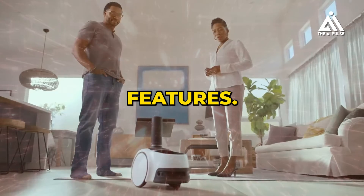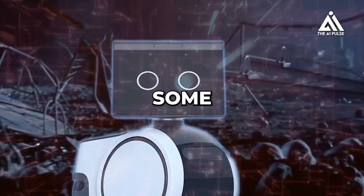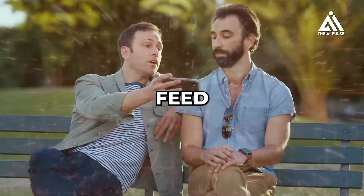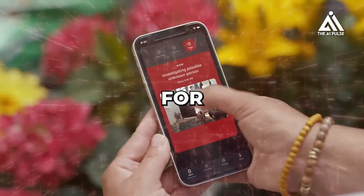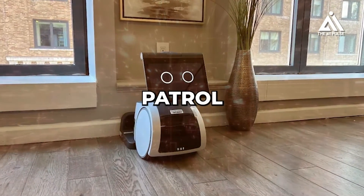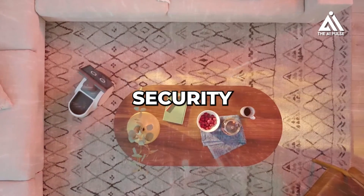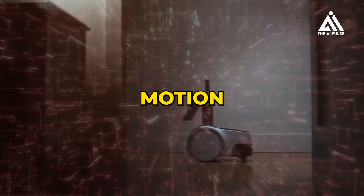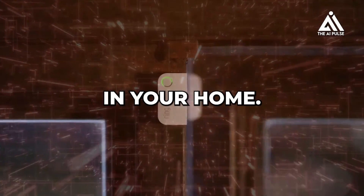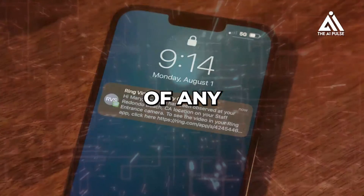Astro offers diverse capabilities and features that make it a unique and versatile home robot. For home monitoring, it allows you to view a live camera feed of your home remotely through the Astro app — useful for checking on pets, children, or elderly loved ones. You can set up custom patrol routes, ensuring Astro regularly checks specific areas. Its motion sensors alert you to unexpected activity and can capture images or video of incidents, providing valuable evidence in case of security breaches.